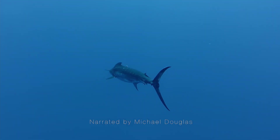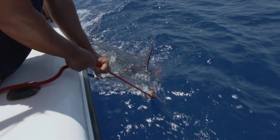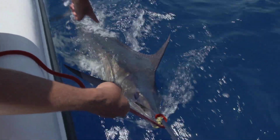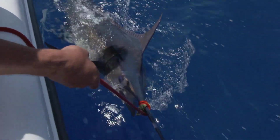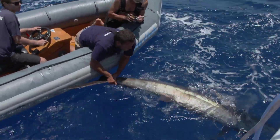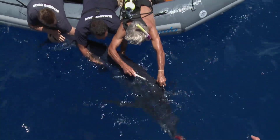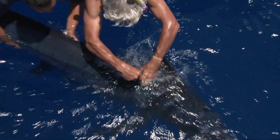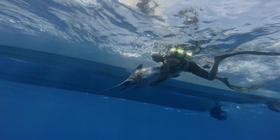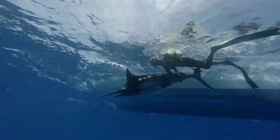The blue marlin is the largest of the Atlantic marlins and one of the biggest fish in the world. Native to tropical and temperate waters, the blue marlin is among some of the most recognizable of all fish. Neil and the ocean vet team are on a scientific mission to satellite tag one of these powerful animals, aiming to collect marlin movement data and provide the information to an international billfish conservation project.